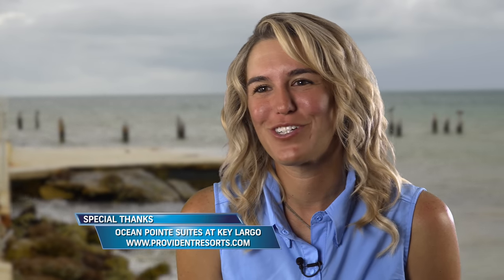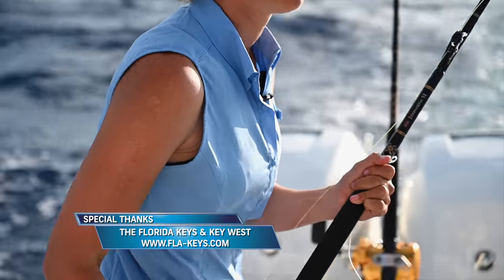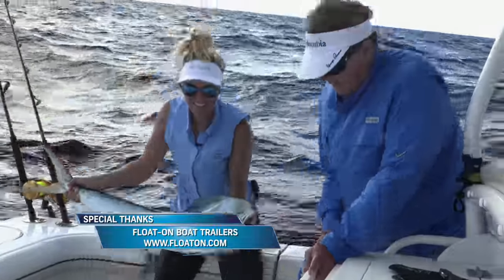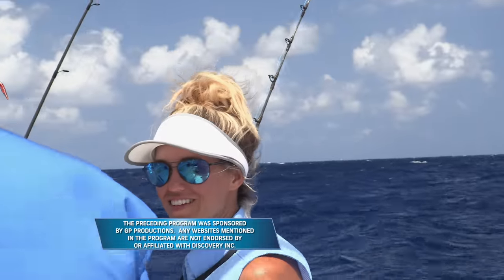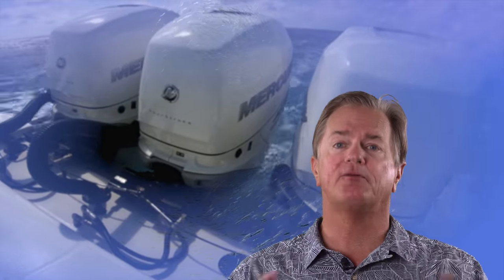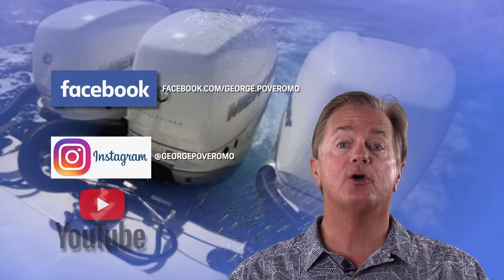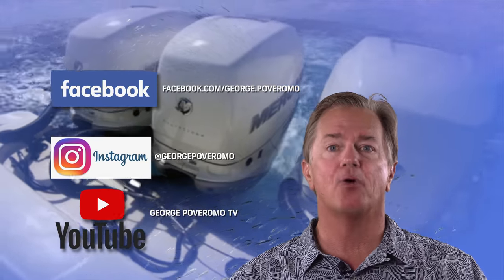Being able to fish with George is a complete honor. What you see on TV is what you get in real life. I'm so thankful to get out there with him and learn from all the years he spent on the water. I'm definitely going to take what I learned from this trip and apply it to offshore sea doo fishing and kayak fishing. If you want to keep track of our fishing adventures, follow us on social media — Facebook at facebook.com/George.Poveromo, Instagram at George Poveromo, and shows in 4K broadcast quality on YouTube at George Poveromo TV. Jump aboard and ride along with us.